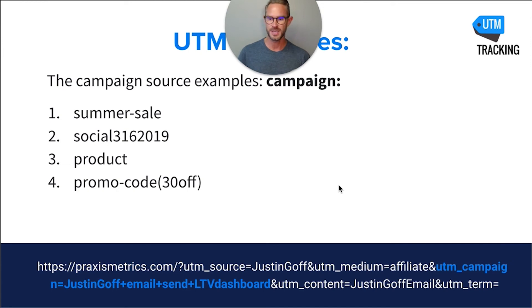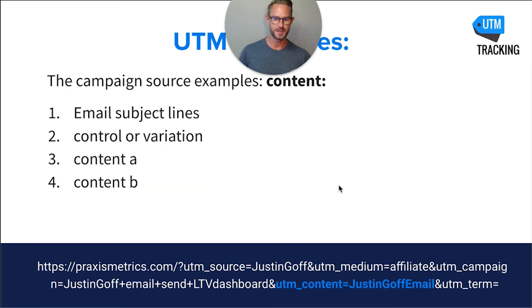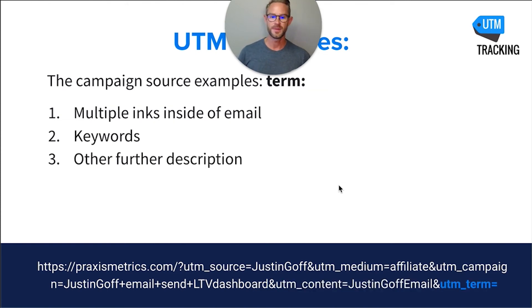For campaigns, examples include summer sales, social, the date, the specific name of the product, or a promo code. For content, you might use email subject lines, controller variation, content A, or content B. For term, you can use multiple links inside an email with different link numbers — link number one, link number two — actual keywords, or other descriptors for what you're doing in that marketing activity.